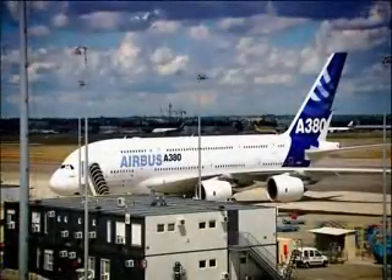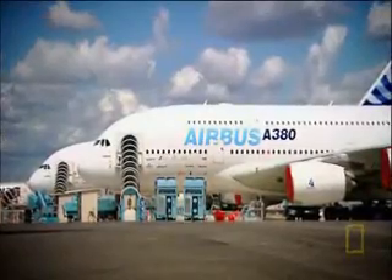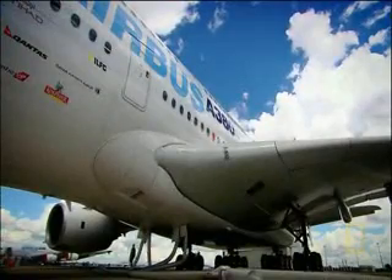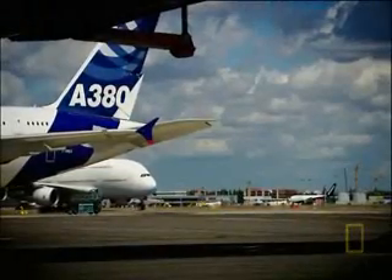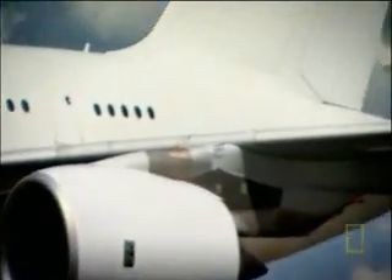The fully assembled A380 is by far the longest, widest, and tallest airliner in history. And that's where the problem comes in — if there's an emergency, the passengers have a long way to go to escape and survive.